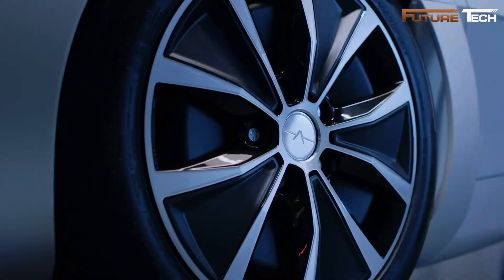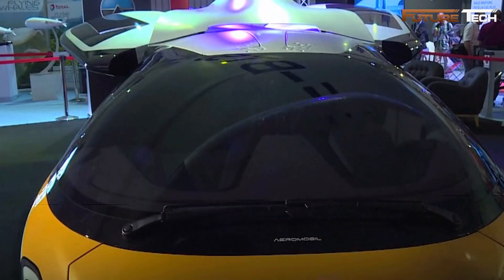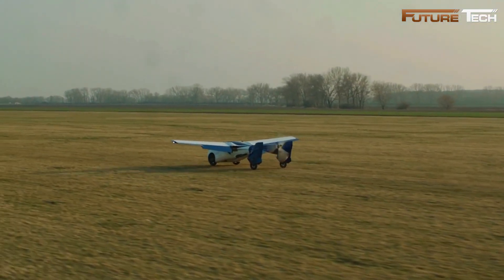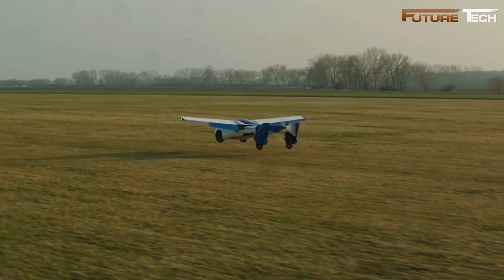In its driving mode, the AeroMobil 4.0 measures 5.9 meters in length, 2.2 meters in width, and 1.5 meters in height. When configured for flight, it adjusts to a length of 5.8 meters, an 8.8-meter wingspan, and a height of 1.4 meters.